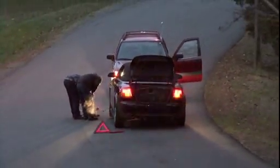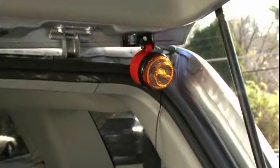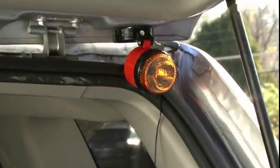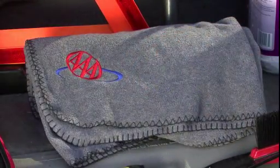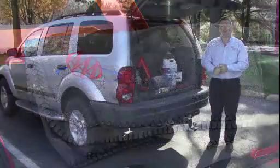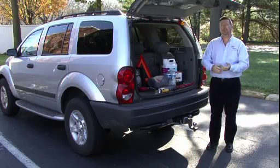Some emergency kits will come equipped with a flashing beacon light. Those are good — they're magnetic and can stick to the side of the car and help people see you at a greater distance. A blanket would be good to keep in the car along with maybe some extra socks, some gloves, maybe an extra jacket — just things that'll help you stay warm while you're waiting on somebody to get there to help you.